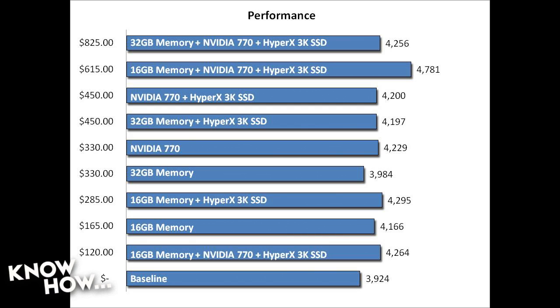Again, you're taking that penalty because you've increased the amount of memory. But if you take a step down and look at the highest performance boost, it's also the best buy: 16 gigabytes of memory — half of the total amount we replaced — plus the NVIDIA 770, plus the SSD.